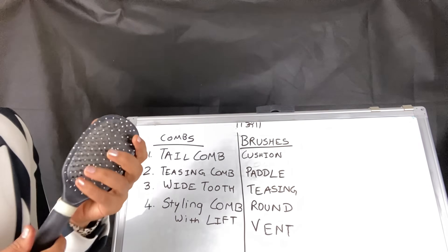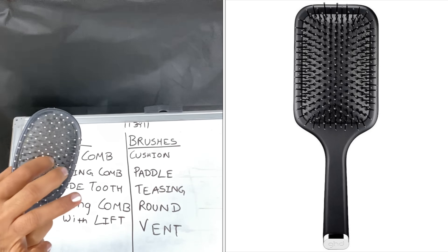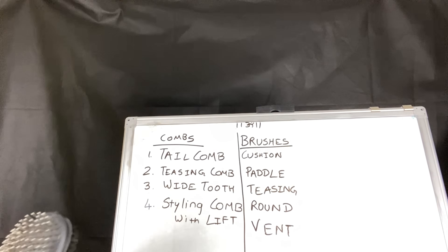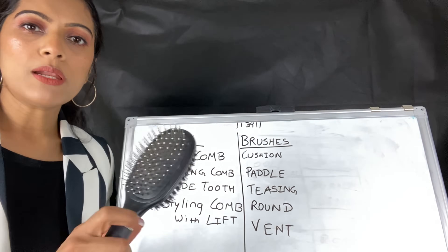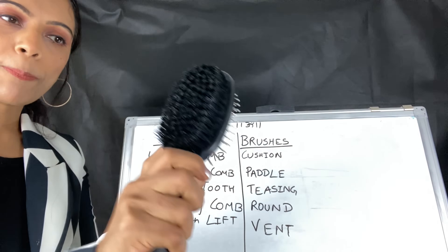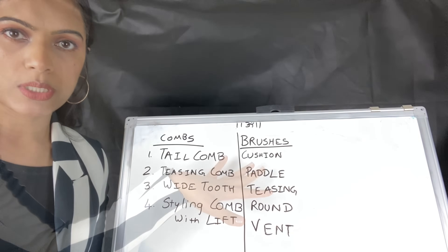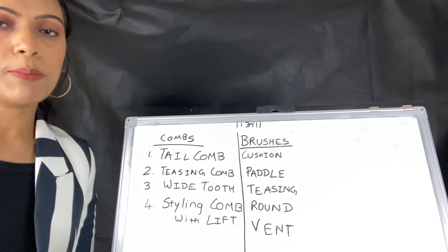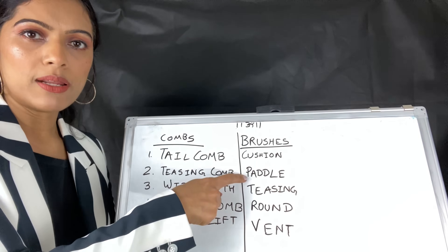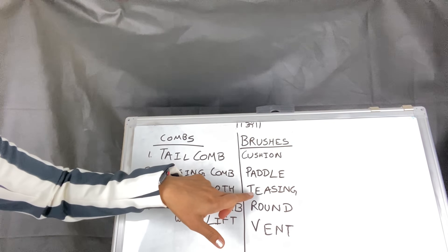The second is a paddle brush. As I mentioned, this is a round shape. Paddle brush is cushioned on the base but it is straight, in a rectangle shape. The paddle brush can also be used as a smoothening brush. If you don't have a round brush then you can also use it for blow drying. Paddle brush is also good for detangling hair and then blow drying.